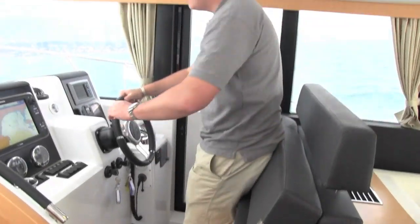The helm seat is adjustable, it's got a flip-up bolster, and there's also a side door so you can communicate easily with the crew and, of course, get out onto the side decks easily yourself.